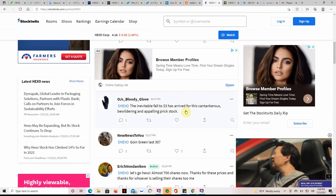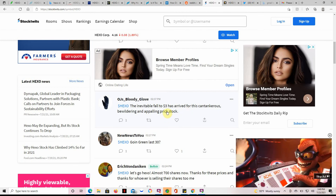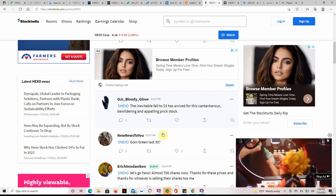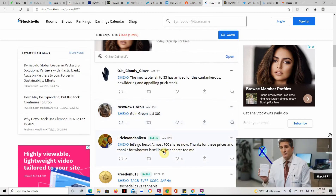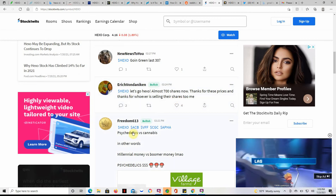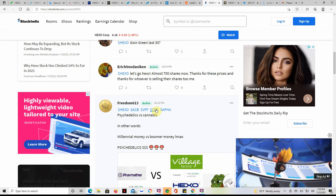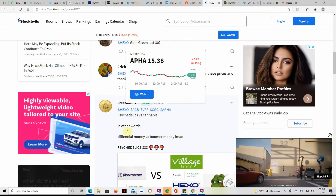On StockTwits someone wrote: 'Inevitable fall to $3.00 has arrived in this cantankerous, bewildering, and appalling prick stock.' That's quite a mouthful! On the bullish side: 'Going green. Let's go Hexo — almost 700 shares now, thanks for these prices.' I've talked about all of these: Hexo, Aurora, CGC or Canopy Growth, and Freya — I'll try to link those in the description. I also talk about psychedelics here on the channel — another good thing to get into, I feel.